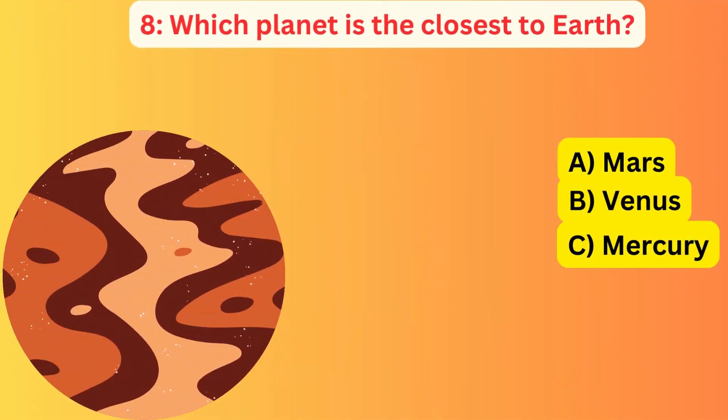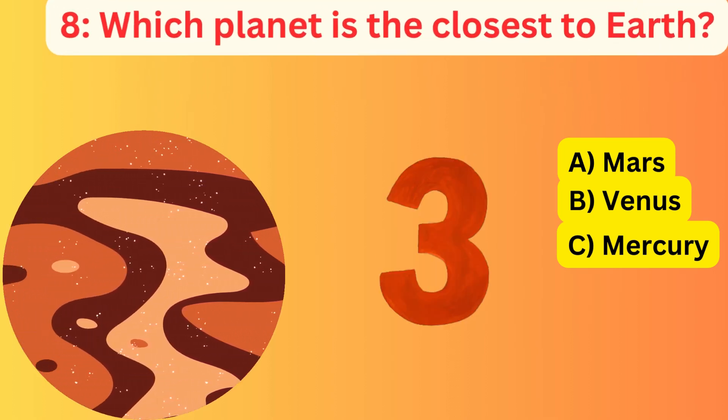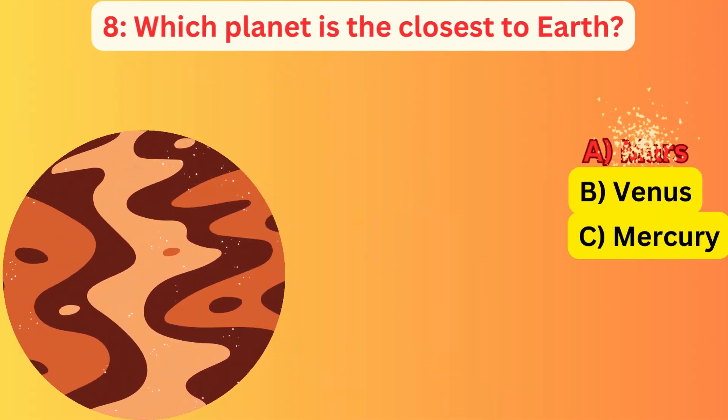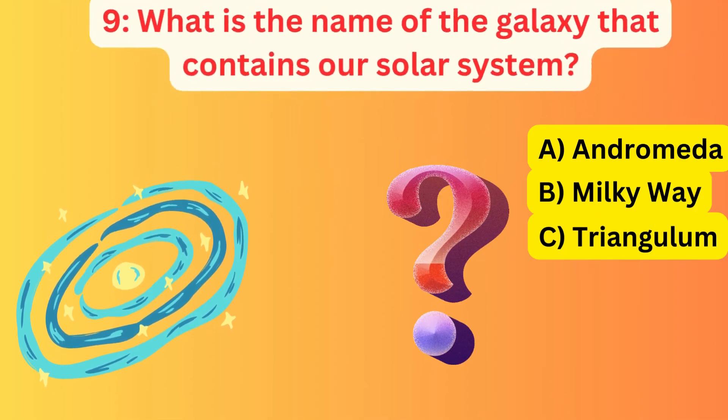Which planet is the closest to Earth? A. Mars, B. Venus, C. Mercury. The correct answer is A. Mars.